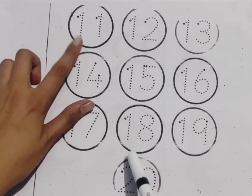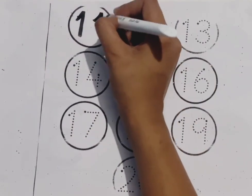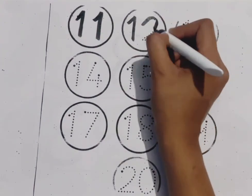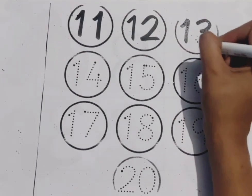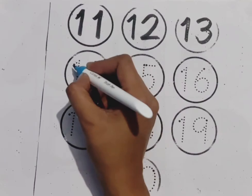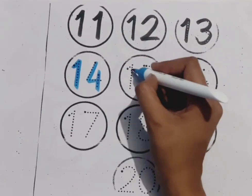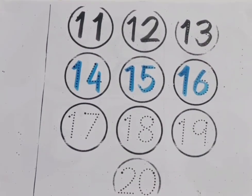We learn 11 to 20 numbers. Number 11: 1, 1. Number 12: 1, 2. Number 13: 1, 3. Number 14: 1, 4. Number 15: 1, 5. Number 16: 1, 6.